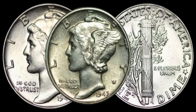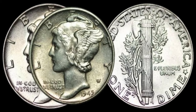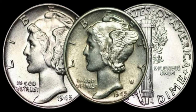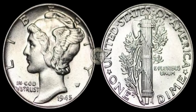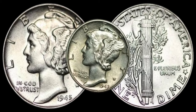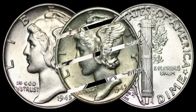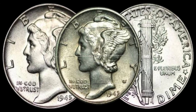One of the key varieties to look out for is the 1945 micro-S dime, minted in San Francisco, which has a distinct smaller S mint mark on the reverse. Another rare find is the 1945 double-die obverse, featuring noticeable doubling on Liberty's profile. These variations can significantly increase the coin's value. Condition plays a crucial role as well — look for coins with minimal wear, sharp details, and original luster.